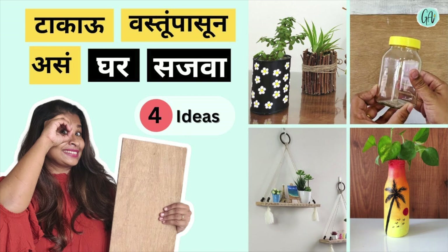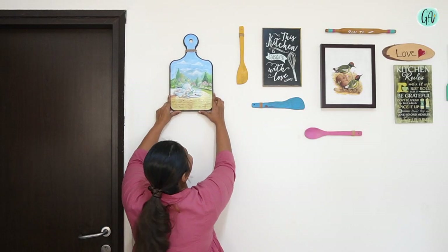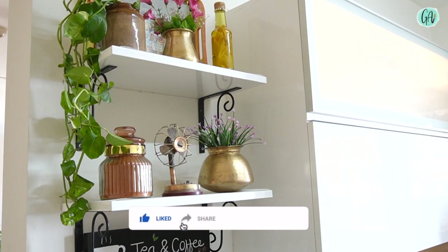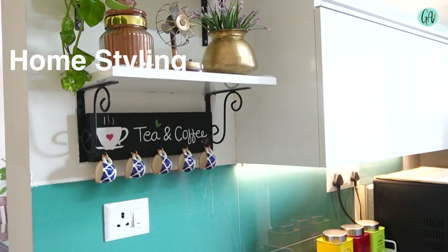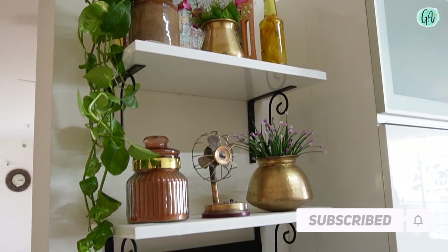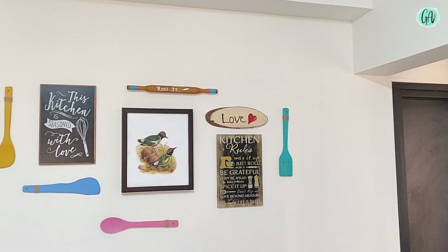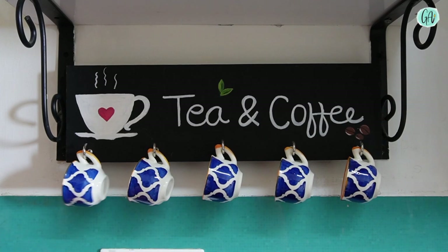This will definitely enhance the beauty of your kitchen. I share home styling, gardening, and lifestyle-related videos every Friday. Do subscribe to our channel.